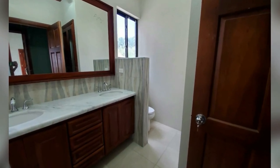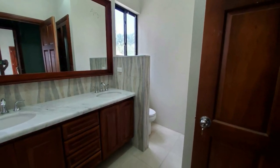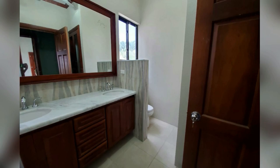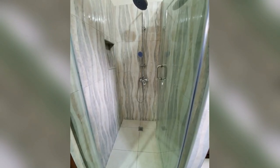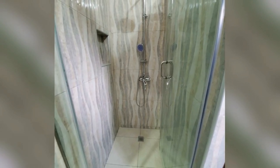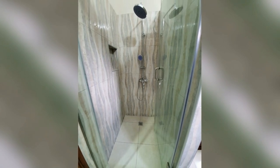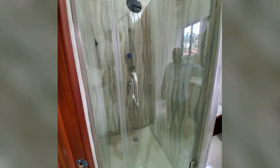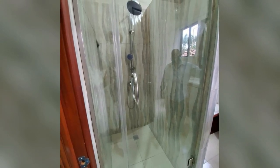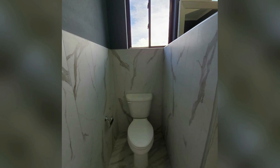This is another bathroom. It also has a vanity with double sink. This is the standing shower with a glass door.